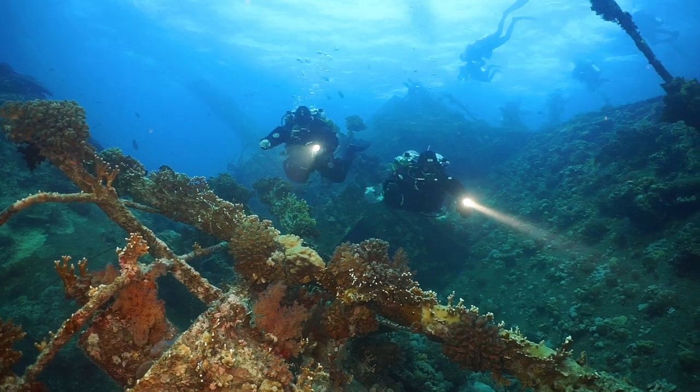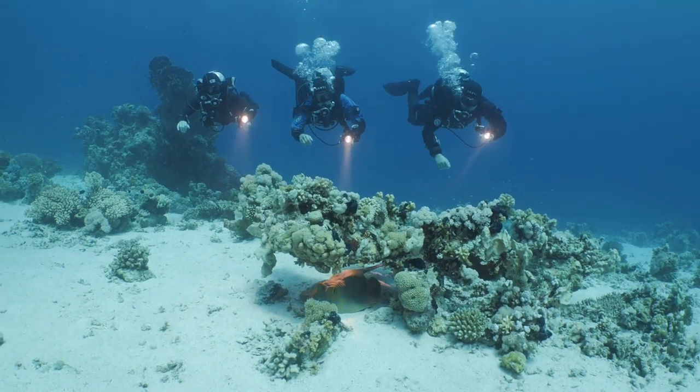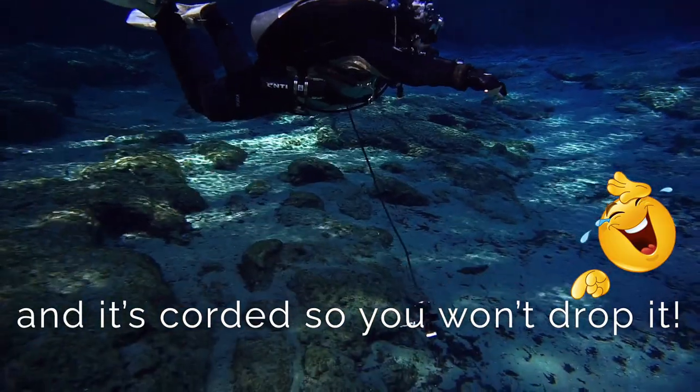I'm a cave diver and a shipwreck diver, and often I'm diving in overhead environments. What that means is the burn time of a battery is really important to me — if a light goes out while I'm in a cave, I do have a backup light so it's not done instantly, but it would mean my dive is over. Having that extra burn time is super important, especially in overhead environments. Just to be clear though, a corded light isn't only for overhead environments — it's not just for cave divers or technical divers. I use this on recreational dives all the time.